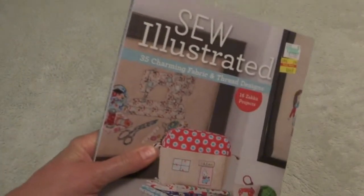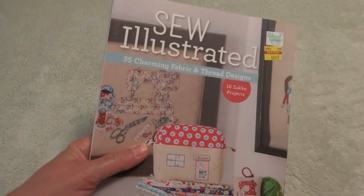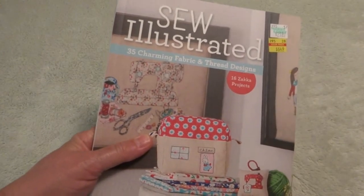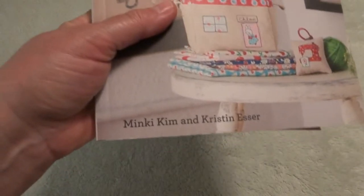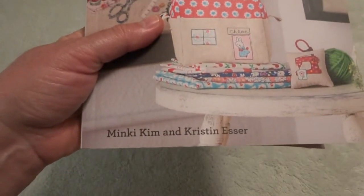All I bought was clearance items — isn't that the best thing to look for at Hobby Lobby? The first thing I found was this book. It was normally $25.95 and I got it for $6.49. It's called "So Illustrated" — 35 Charming Fabric and Thread Designs, 16 Zaka Projects, by Minky Kim and Kristen Esser.